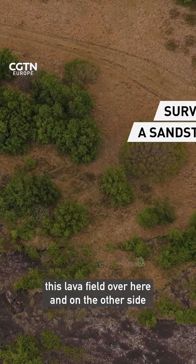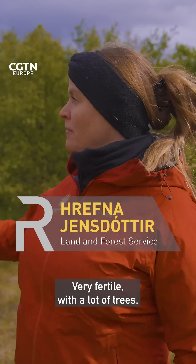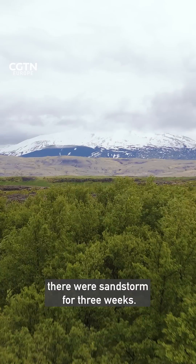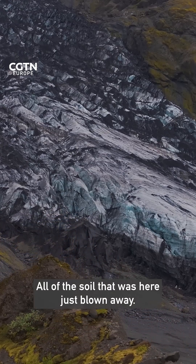All of this area — this lava field over here and on the other side — used to look very fertile with a lot of trees. But in 1882, there were sandstorms for three weeks, and all of the soil that was here just blew away.